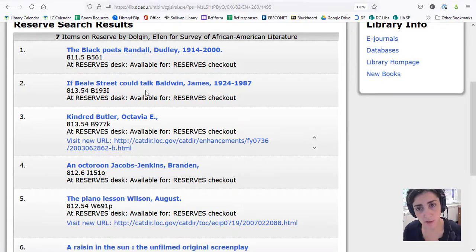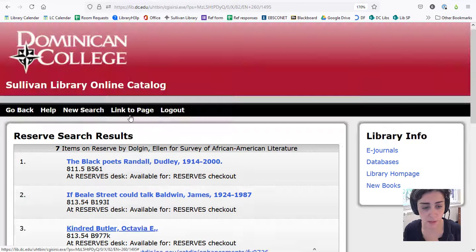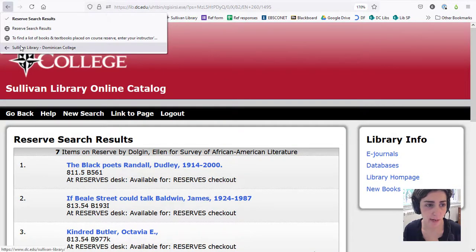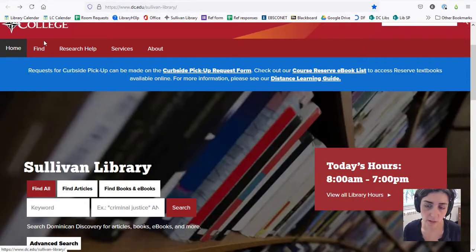Reserve books are behind the circulation desk in the library, and the circulation desk is the very first thing you'll see when you enter the library in Rosary Hall. You can check out a reserve book for three hours at a time. It can't leave the building, so what most students do is use a book scanner to scan the chapter of the textbook that they need at that time.